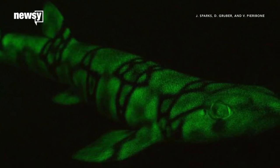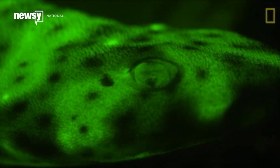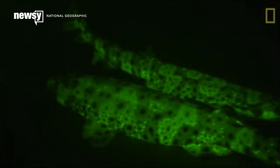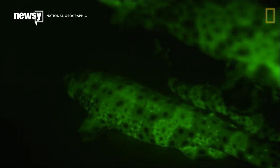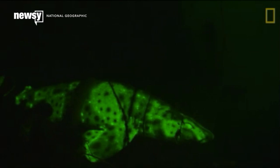Scientists are trying to look through the eyes of a shark so they can understand why some can glow. There are two species of cat sharks that use biofluorescence: the chain cat shark and the swell shark. But no one can say for certain why these sharks sometimes give off a green light.